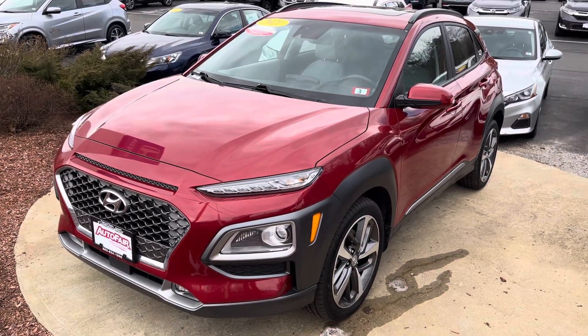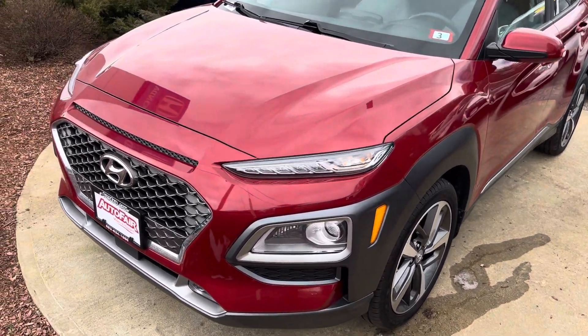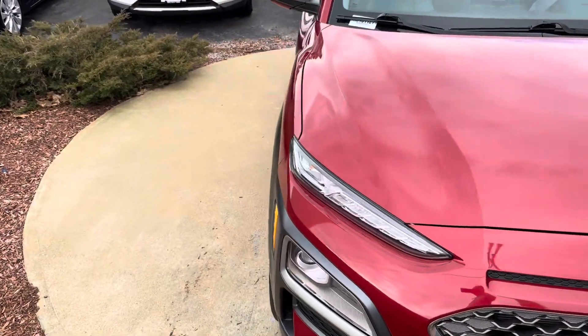Good morning Jennifer, this is Sami at AutoFair Honda. Alex at our BDC department asked me to make this short video for you for the certified 2021 Honda Ikono.